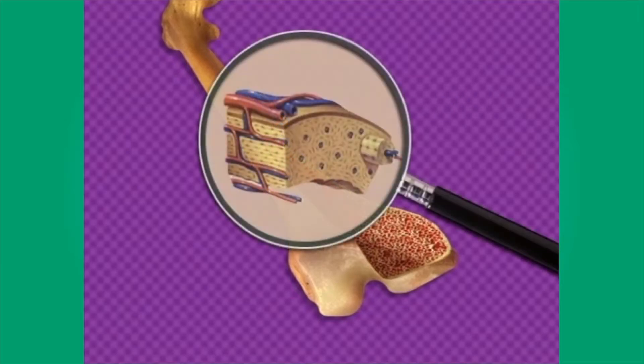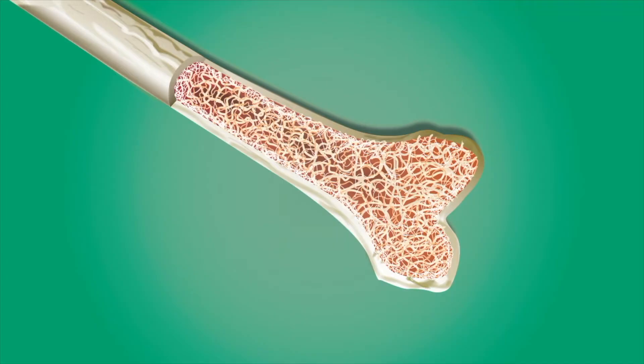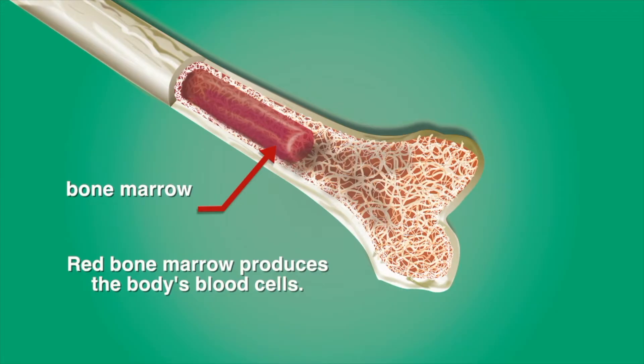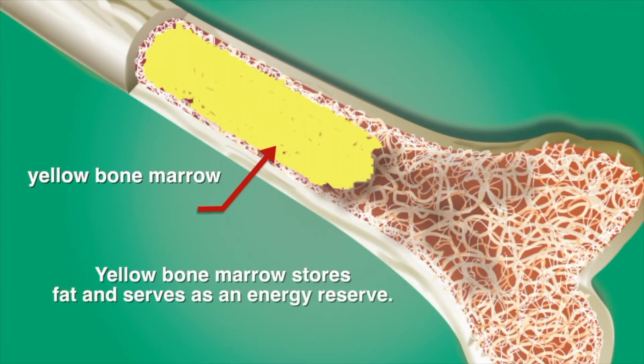Small canals carry blood vessels and nerves from the bone's surface to the living cells within the bone. Another form of bone tissue is called spongy bone, because it has many small spaces like a sponge. Spongy bone is lightweight and strong and provides support for the rest of the bone. The spaces in bone contain two kinds of soft jelly-like tissue called marrow. Red bone marrow produces the body's blood cells. Yellow bone marrow stores fat and serves as an energy reserve.